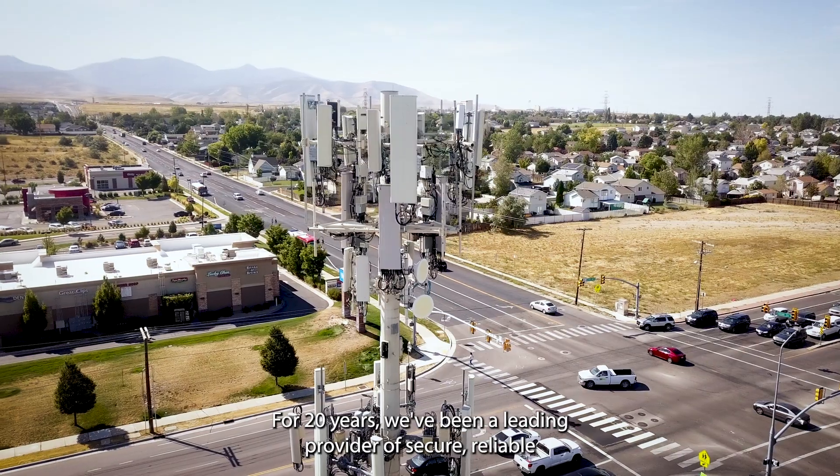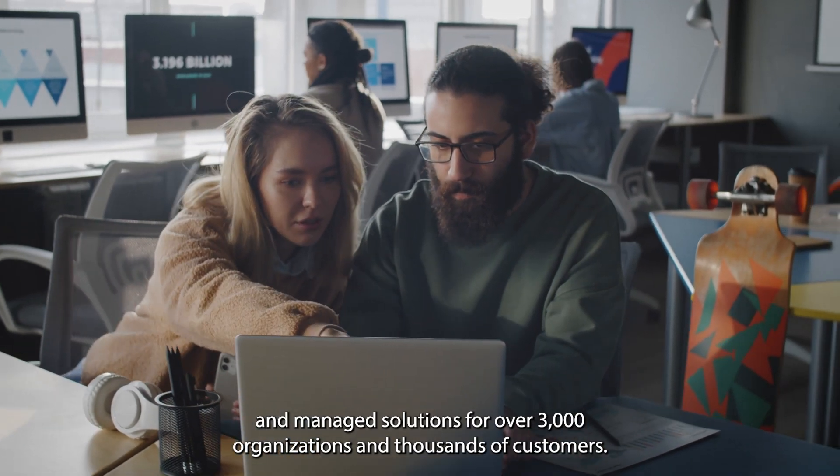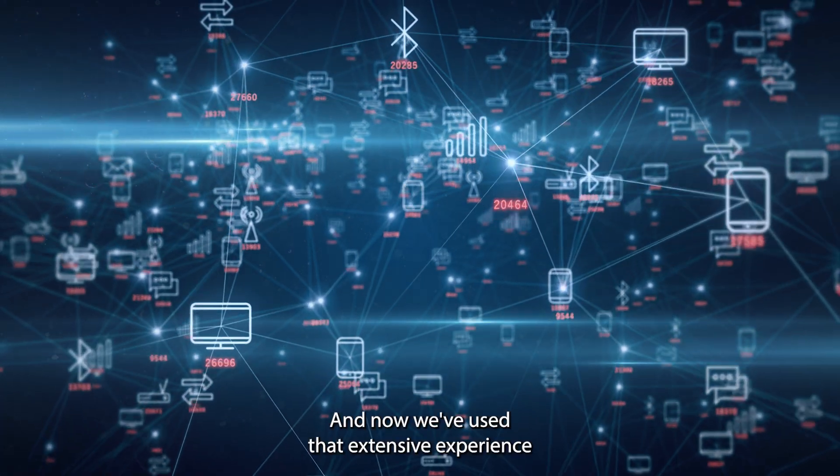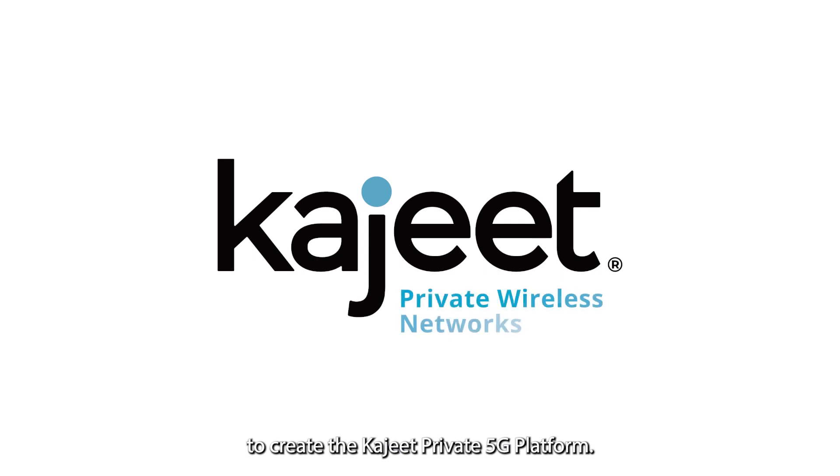For 20 years we've been a leading provider of secure, reliable, and managed solutions for over 3,000 organizations and thousands of customers. And now we've used that extensive experience to create the Khajiit Private 5G platform.